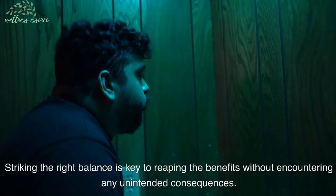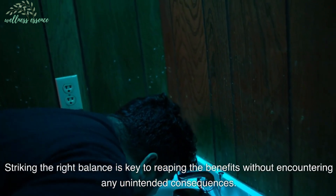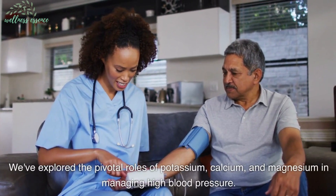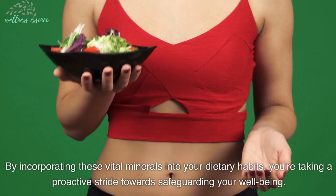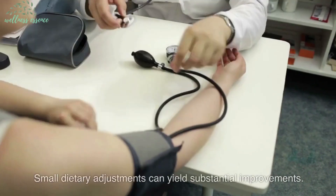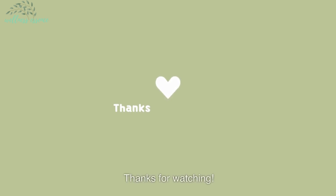Striking the right balance is key to reaping the benefits without encountering any unintended consequences. We've explored the pivotal roles of potassium, calcium, and magnesium in managing high blood pressure. By incorporating these vital minerals into your dietary habits, you're taking a proactive stride towards safeguarding your well-being. Small dietary adjustments can yield substantial improvements. Thanks for watching.